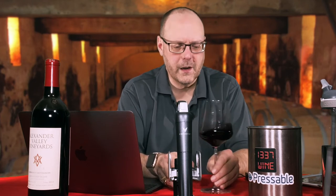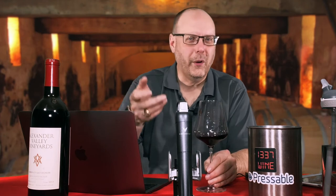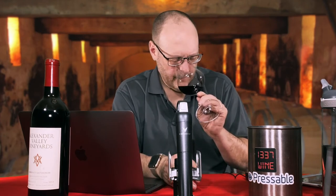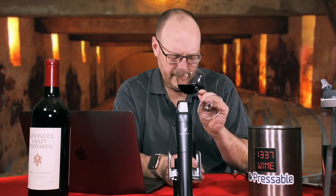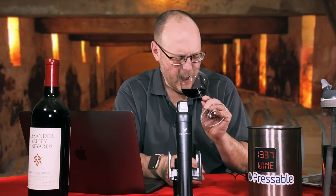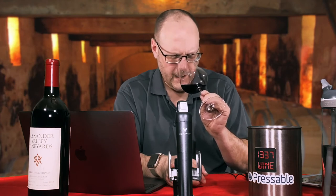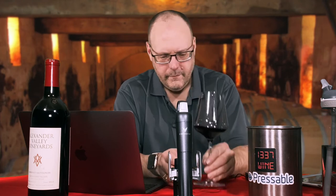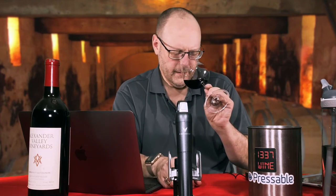There's a touch of mint coming out too — slight herbaceousness, but not like a pyrazine, bell pepper type of thing. There's a touch of cedar box, which is probably what I'm associating the mint with. A little bit of cardamom, vanilla bean. The oak is coming through but it's not overpowering on the nose. A little bit of licorice, anise — almost like a biscotti, an anise cookie. Let's taste this thing.